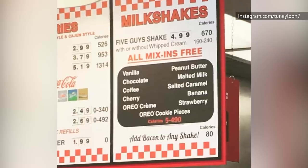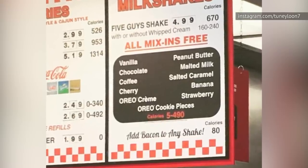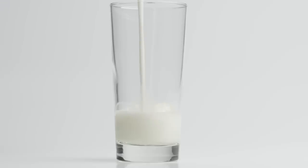And best of all, diners get to add 10 free mix-ins to maximize all that deliciousness. Not a bad deal, right? Five Guys' milkshakes are made with a fairly straightforward list of ingredients — milk, sugar, and whey.